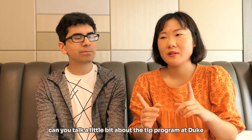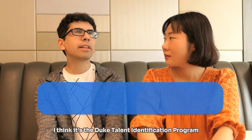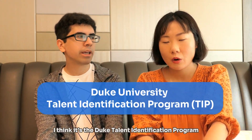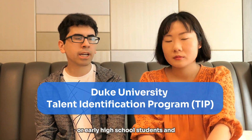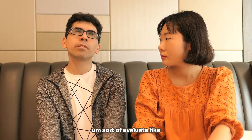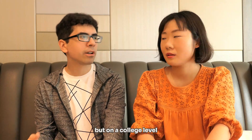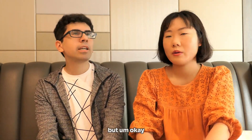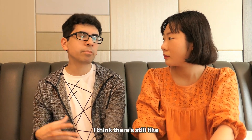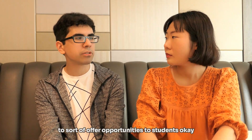Can you talk a little bit about the TIP program at Duke? I think it's the Duke Talent Identification Program. They usually reach out to middle school or early high school students — it's sort of like a gifted and talented program but on a college level. They recently phased it out because of COVID, but I think there are still programs in the spirit of that to offer opportunities to students. The Duke TIP program was one of the very notable ones.